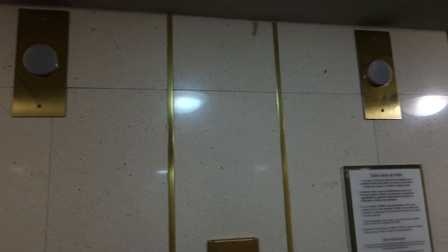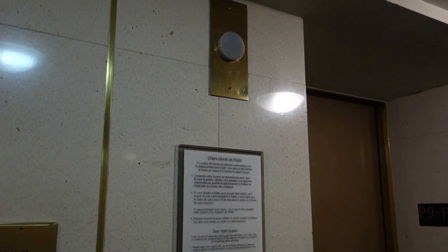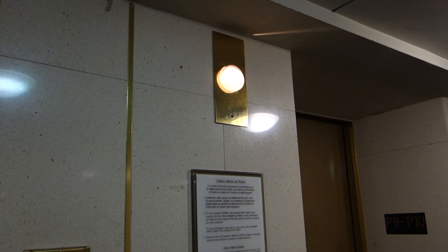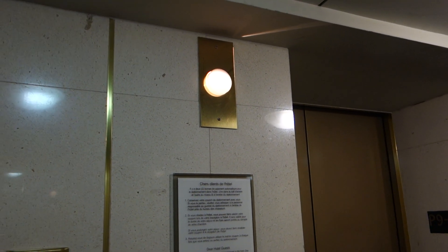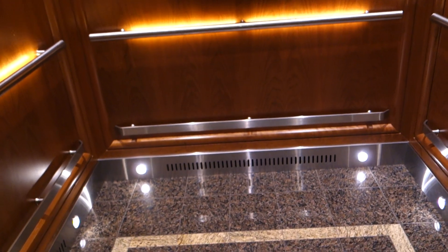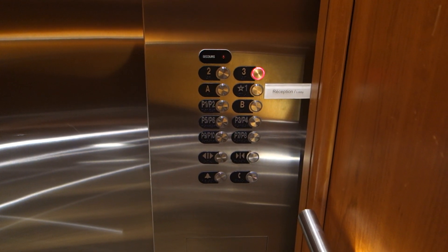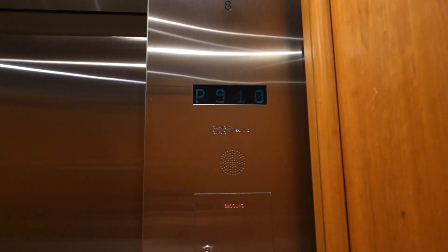Love those older Series 2 call buttons. I want to get that one. Going up. Did you see you got an ADA phone?